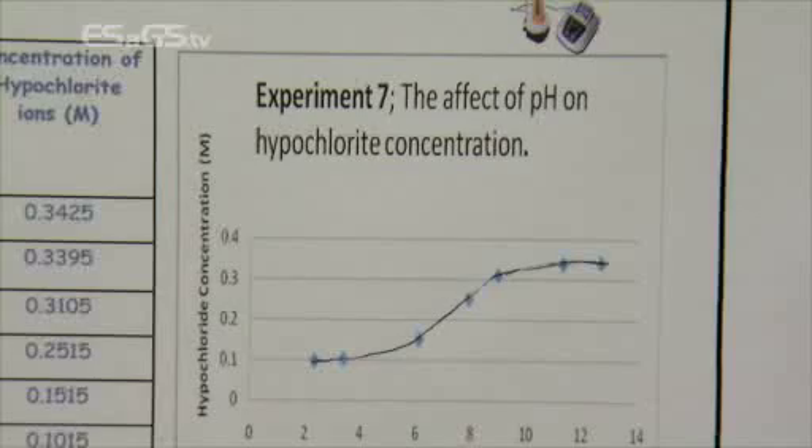So tell me what you found then. Our first experiment was the concentration of the hypochlorite ions in bleach compared to bleach solution. We used bleach solution because we couldn't use actual swimming pool water. The higher the concentration of bleach, the higher the amount of hypochlorite ions in the water, which obviously means that it's cleaner.